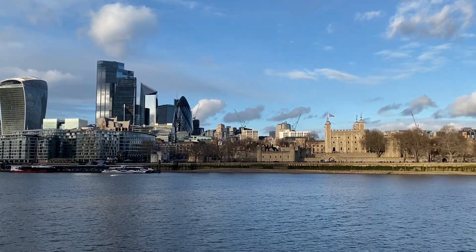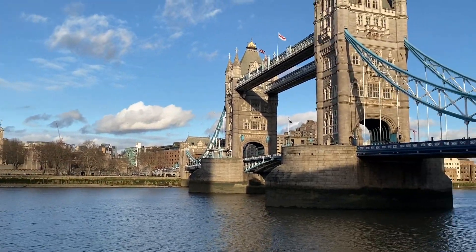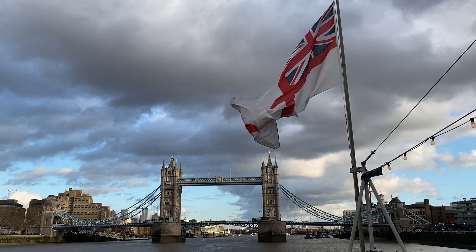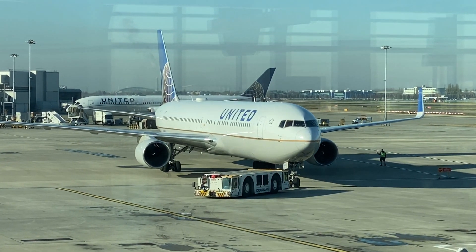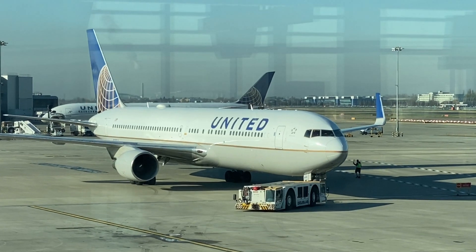Hey everyone, and welcome to London! Normally when I'm traveling between the New York City area and London, I find myself in the economy cabin on a plane like this.